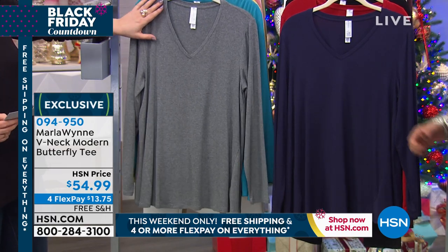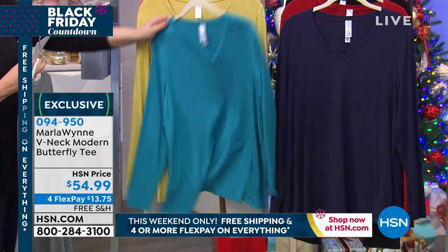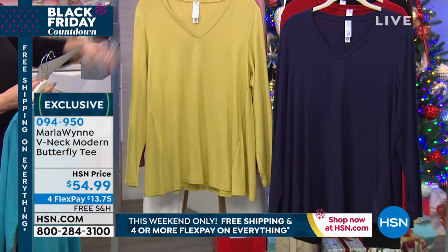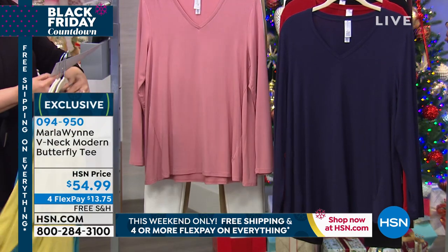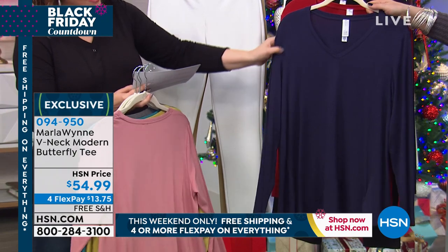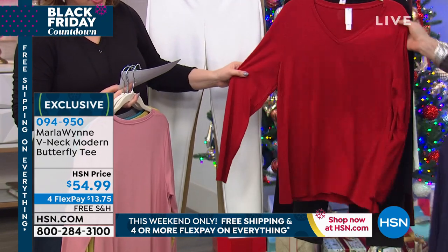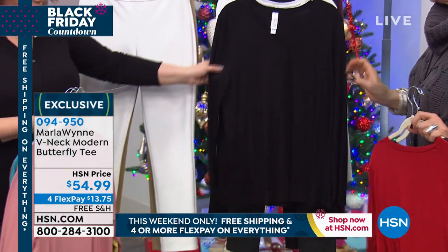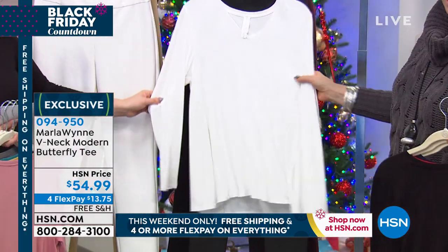Here's your Heather Gray. We also have it available in the turquoise. Take a look at the pear — most limited in pear, by the way, fewer than a hundred. We also have it in that rose. On Marla's side we have the navy. We also have a scarlet red — I love the scarlet red. I'm wearing it in the black as you saw, and then we also have it available in the soft white.